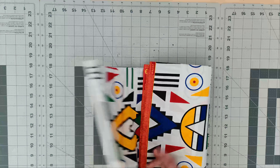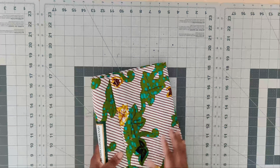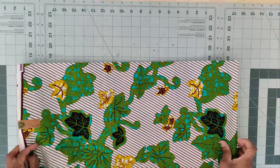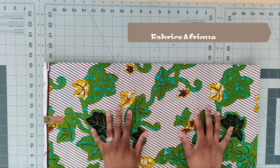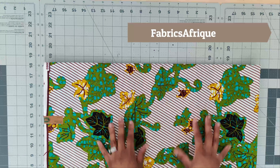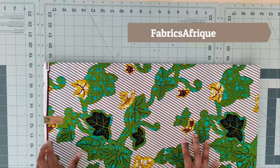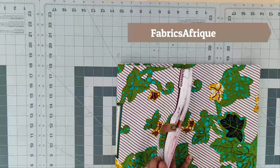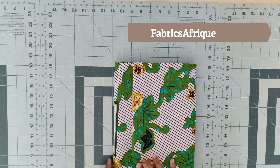The next fabric I chose — I want to do Mimi G's Simplicity 8136, the shorts along with that peplum top, in this fabric. I'm going to put up the shop name where I purchased the fabric on the screen.